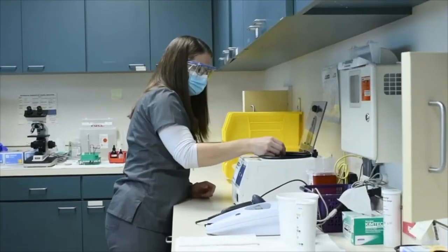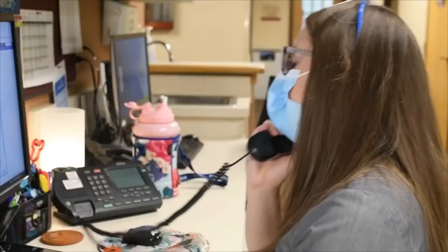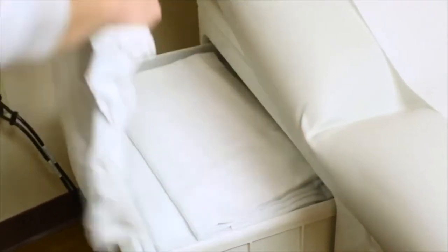In between rooming patients, I may be asked to go help out in the lab — someone has to run down to main lab to grab something or go help somebody else. Also in between rooming patients, answering phones, chaperoning with other providers, keeping rooms clean — just making sure that everything runs smoothly.